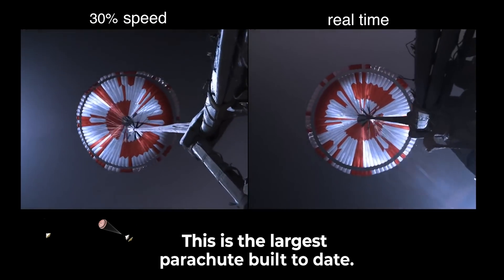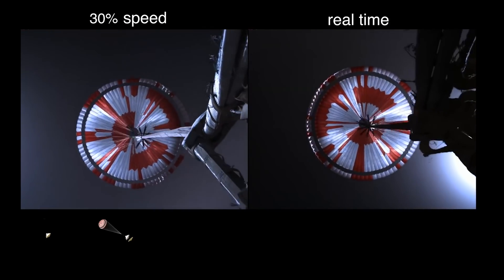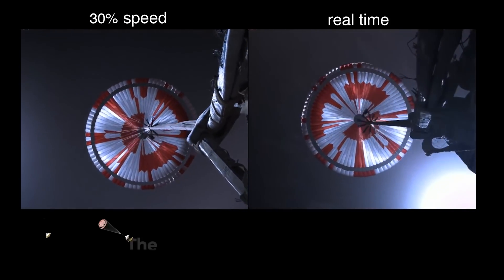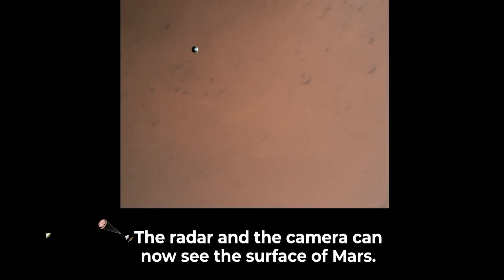Navigation has confirmed that the parachute has deployed and we are seeing significant deceleration in velocity. Current velocity is 440 meters per second at an altitude of about 12 kilometers from the surface of Mars. Perseverance has now slowed to subsonic speeds and the heat shield has been separated, allowing both the radar and cameras to get their first look at the surface. Current velocity is 145 meters per second at an altitude of about 9.5 kilometers above the surface.